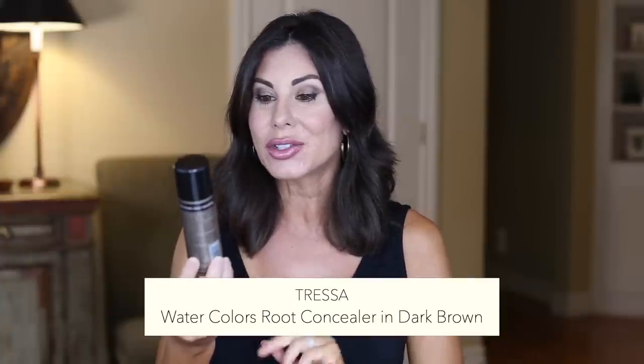Another shampoo that I talked about in that video: Joico K-Pak Shampoo. Love this. We'll have both the shampoo and the conditioner linked as well. Another item always on repeat — because I get the gray going around the hairline in between my colors — I utilize this root concealer. It's by Tressa. It's the Watercolors in dark brown. It does come in other shades. I will have it linked and I talk a little bit more extensively about this product in my hair Q&A video.